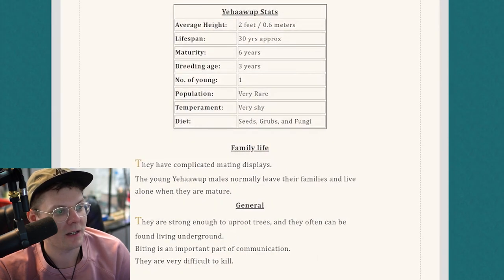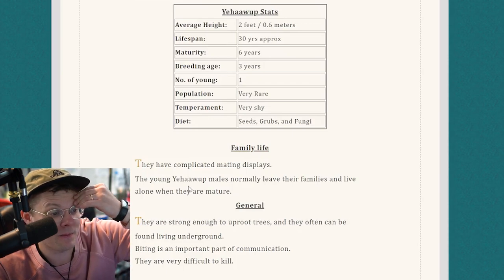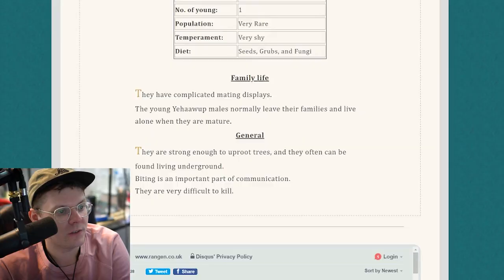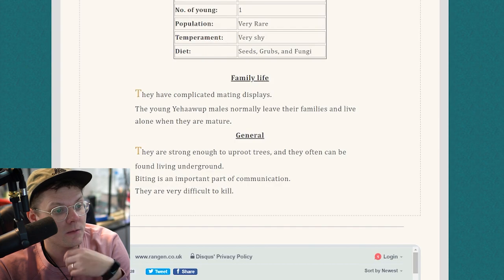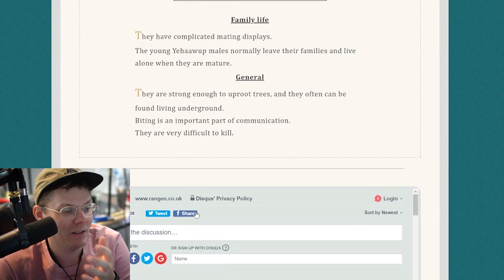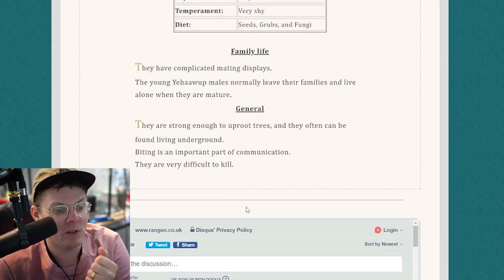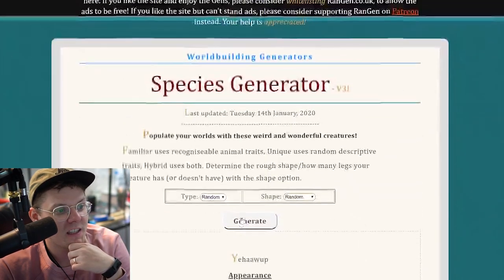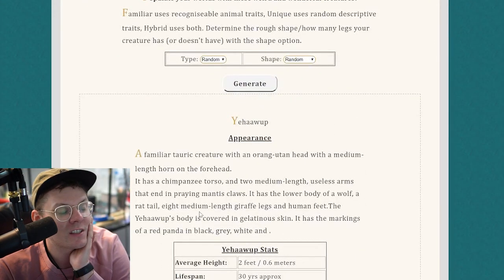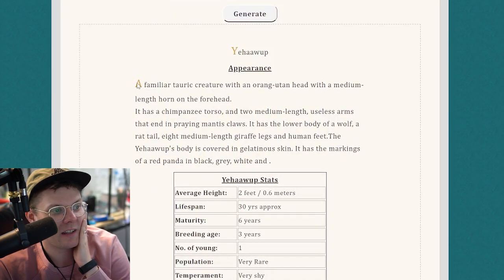Family life — they have complicated mating displays. With their body alone, I would imagine that their mating displays are very complicated. On their Facebook status, they always write 'it's complicated.' They are strong enough to uproot trees at only two feet — that's pretty good. They are very difficult to kill, just because when you go to kill one and you're aiming at it, you're so shocked and confused by the makeup of its body that you can rarely make a shot. So that's the Yehawup. This is not starting off easy. Let's jump into this drawing and see what I can come up with. This is going to be truly bizarre.